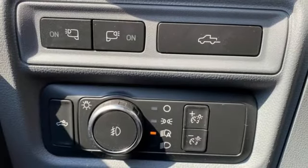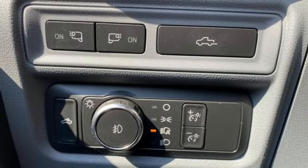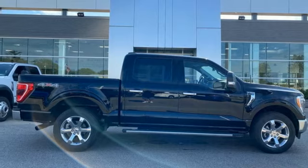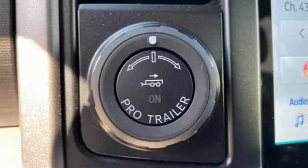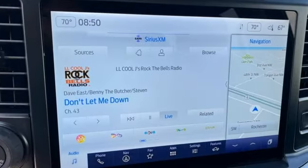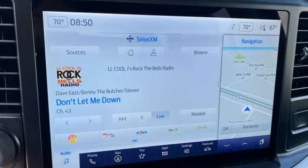Wi-Fi hotspot, manual tilting steering column, aluminum wheels, electronic shift on the fly, rear parking sensors, and automatic transmission. Ford — where tradition meets innovation. You'll never know until you try. Test drive it today.